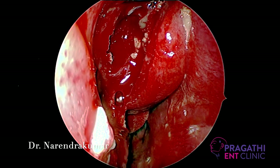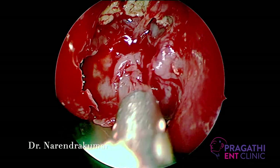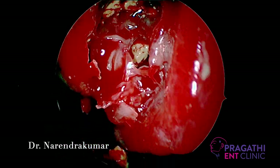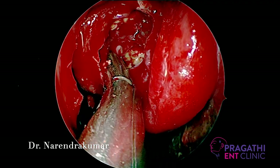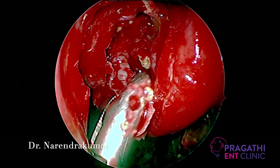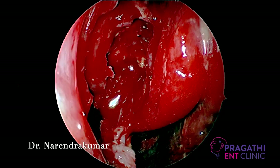CT without contrast is the imaging choice in suspected patients. The focal or diffuse areas of hyperintensity seen on CT are mainly due to calcium and manganese deposits in the necrotic debris of the fungi and allergic mucin. This results in a double density or rail track sign. Here you can see the debris. We are removing it very gently, making sure there is no injury to the orbital structures, and keeping the middle turbinate intact, which is a very good landmark.